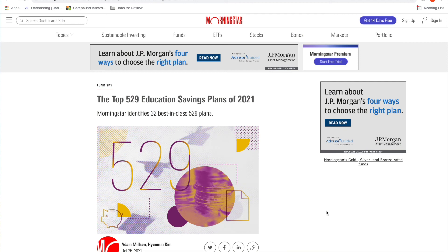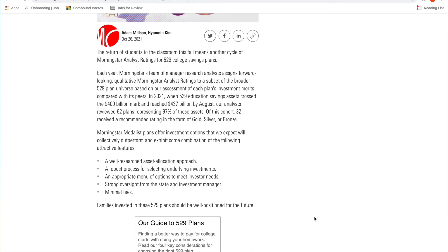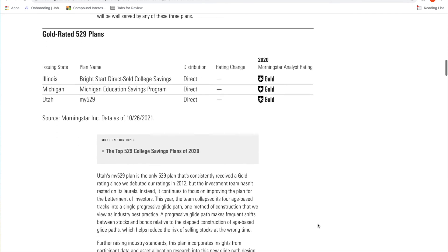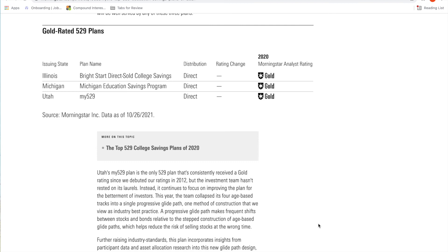How do you know which 529 plan to invest in? One thing you can do is search for the Morningstar 529 rating — they normally update this every year. Morningstar reviews 529 plans based on the investments inside, the process for selecting investments, the options, the fees, and the oversight from the investment manager. They rate their funds across three ratings: gold, silver, and bronze. The gold-rated 529 plans include Illinois, Michigan, and Utah.